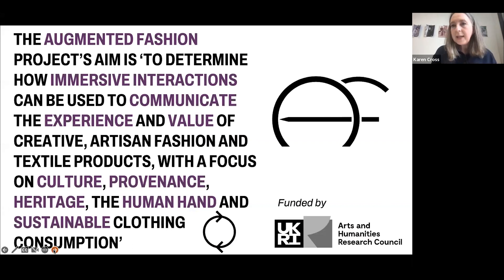The augmented fashion project aims to determine how immersive technologies such as augmented reality and virtual reality can be used to engage contemporary audiences — for example, our digital native Generation Z — with traditional fashion and textile products. Really to help them appreciate how they're made, what they're made from, where they come from, and why they perhaps cost more than cheap and disposable fast fashion products. The project remit involved UK-China collaboration, which has not been easy due to COVID, but both countries have a rich textile heritage, though very different in scale of textile and fashion production and consumer markets.